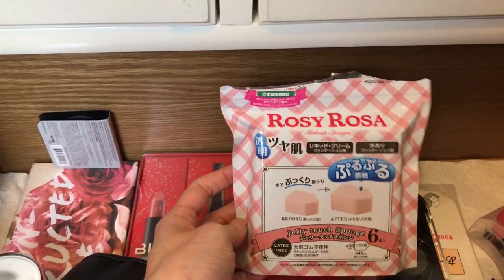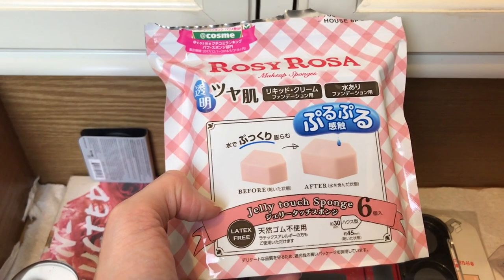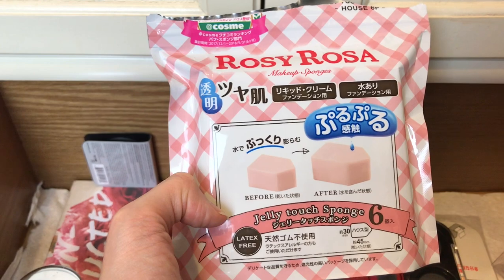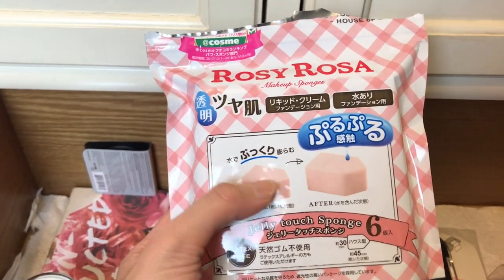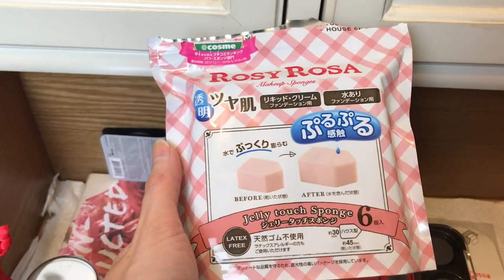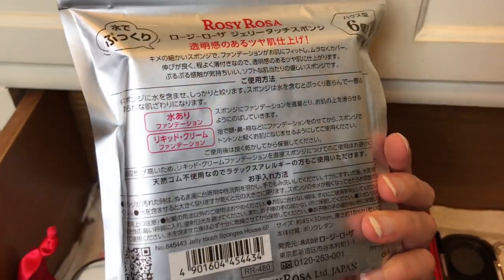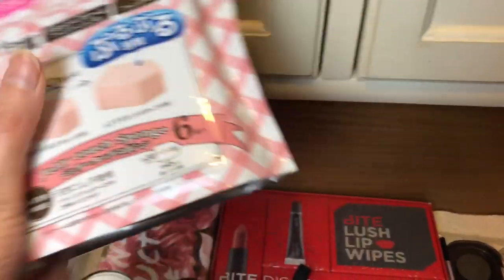Here is a Rosy Rasa — these are makeup sponges I got in Japan last year. They actually increase in size when dampened. I did use one to apply makeup and just didn't find them to be that effective, so we might declutter these.